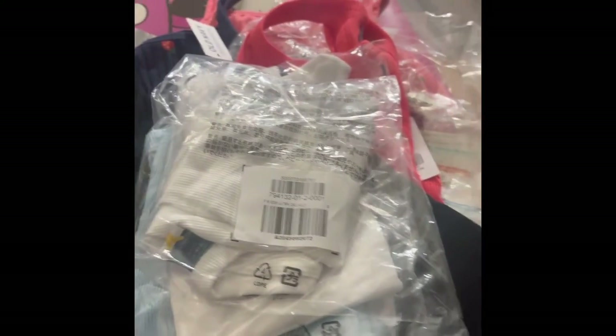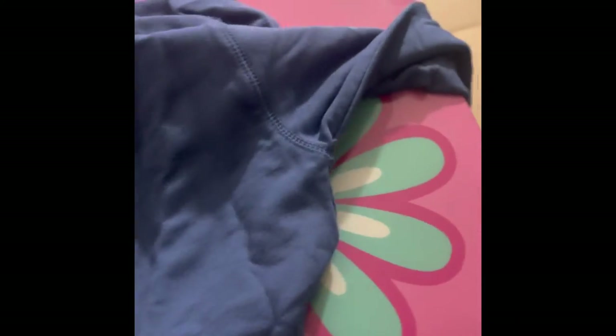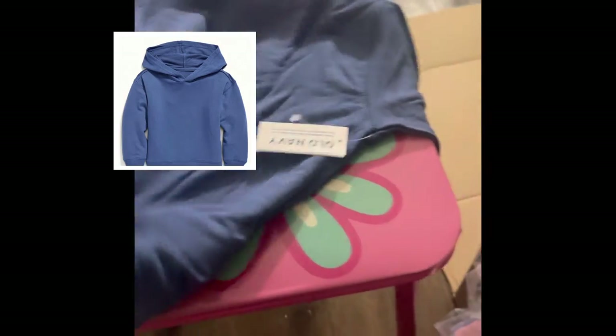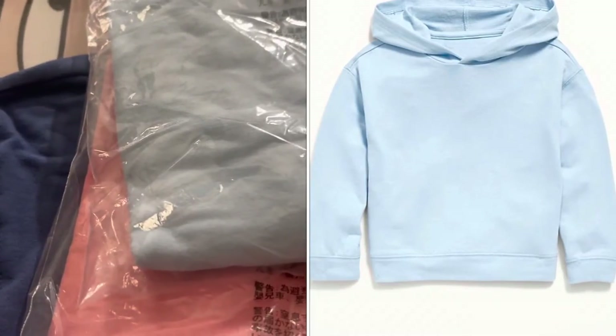I then got three of these — they're little sweaters, kind of on the thinner side, for warm days at night when it's not too cold but still needs a cover. They're pullovers with hoodies. I got them in blue, a peachy orange color, and baby blue. It also came in dark gray but I didn't buy that one.